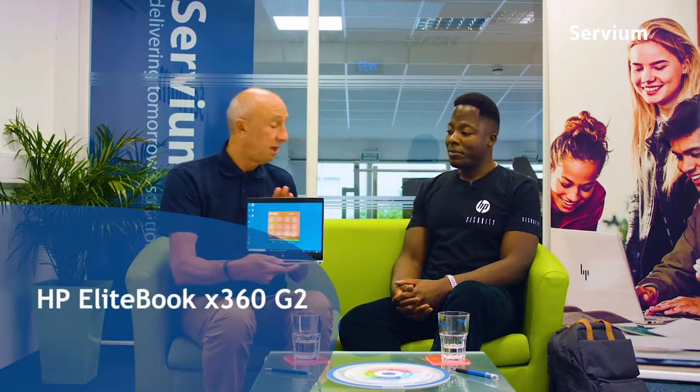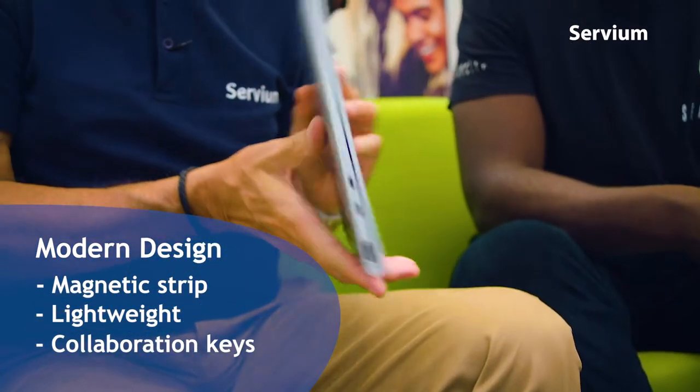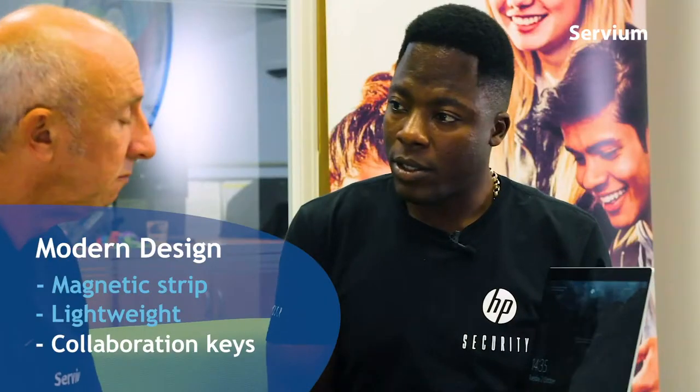So you're there to support premium resellers such as ourselves around the EliteBook range, giving additional training, an overview of the range, and also loan devices. You've kindly loaned me one of these for the last month and I've been using it on my travels. It's a great device - I'm mightily impressed. So what is it about the EliteBook range that makes it stand out from the competition? A lot of people comment on the design: the new emblem, the robust feel, a magnetic strip on top for the pen, and it's super lightweight. The security offering is also immense.